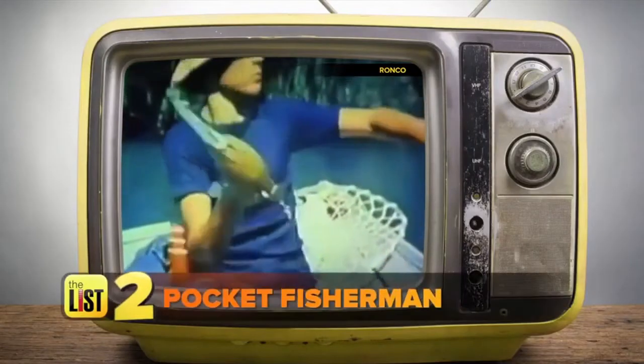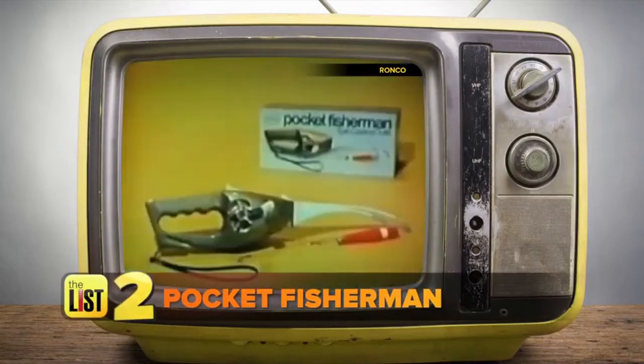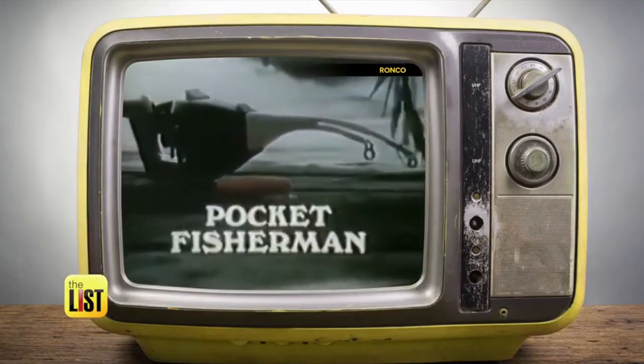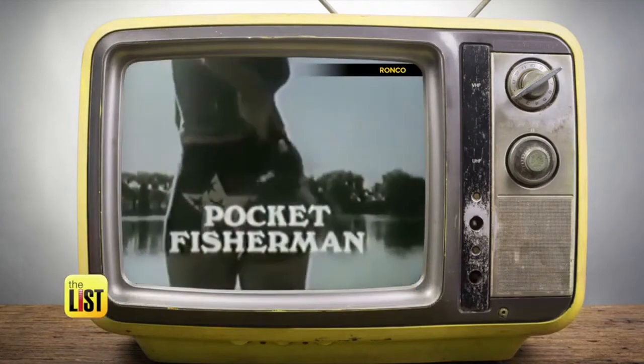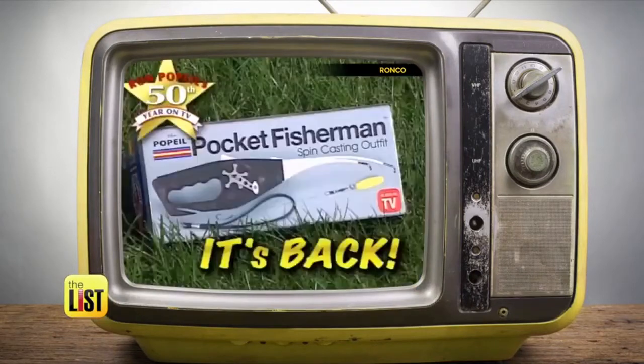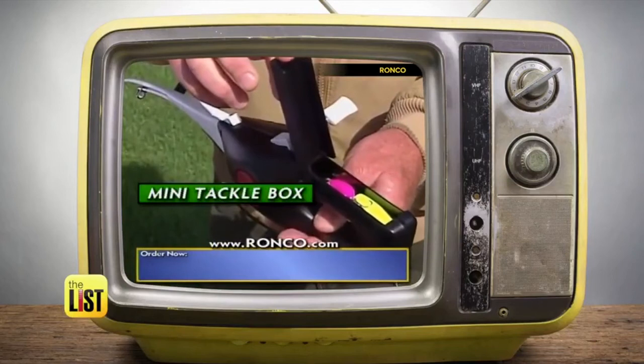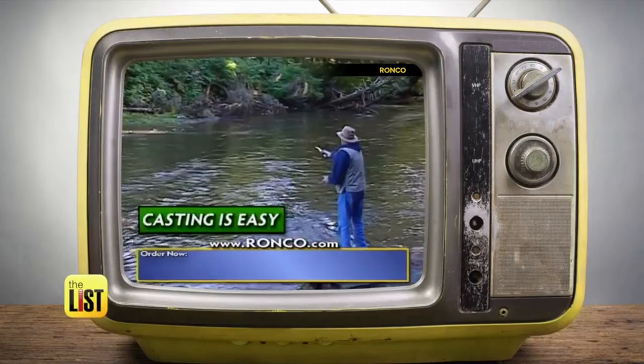Next up, we're casting our line back to the 70s with the Pocket Fisherman. It's the fishing invention of the century. This compact fishing rod owned lakes, rivers, and the airwaves back in the day. It's back — the Popeil Pocket Fisherman. Of course it is. You can still grab it at Ronco.com for the low, low price of $19.95.